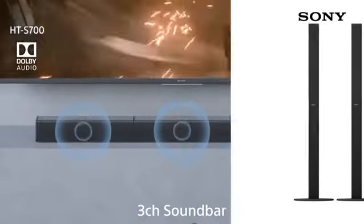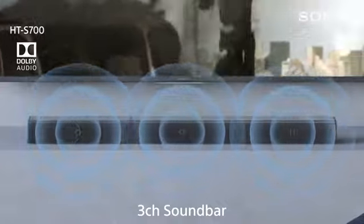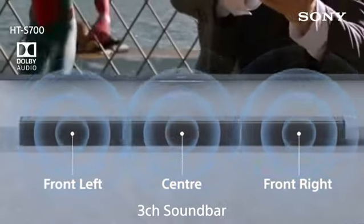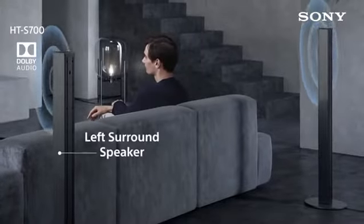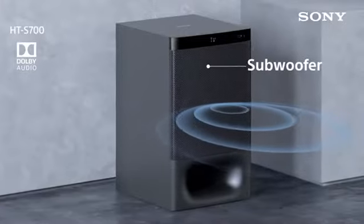The 5.1 channel Dolby enabled sound bar contains a 3 channel bar which has a front right, center, and a front left speaker. The rear two speakers create a surround effect, and the subwoofer gives a punchy bass effect.